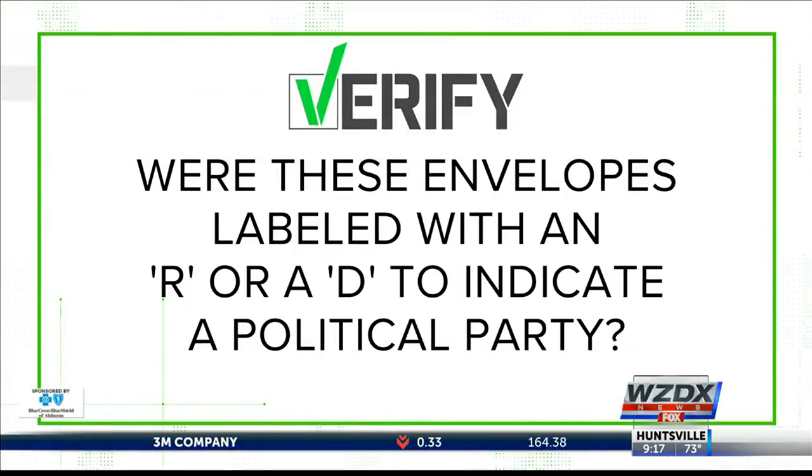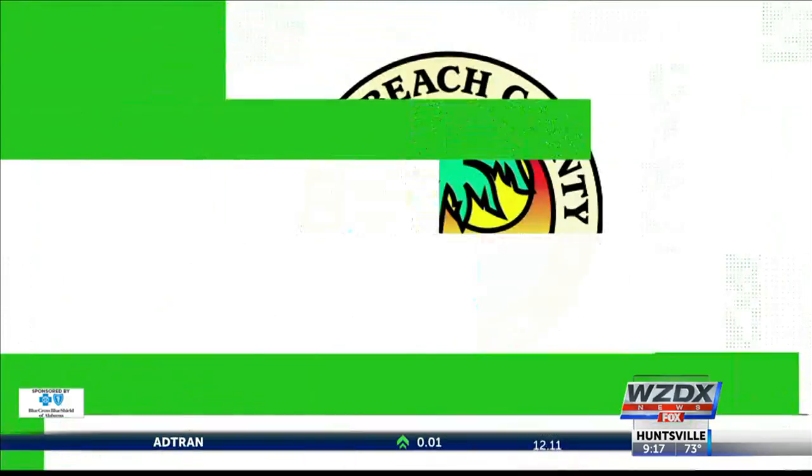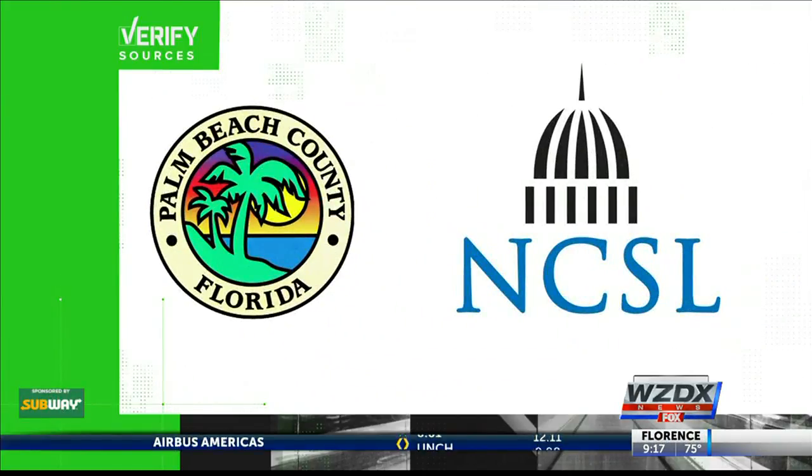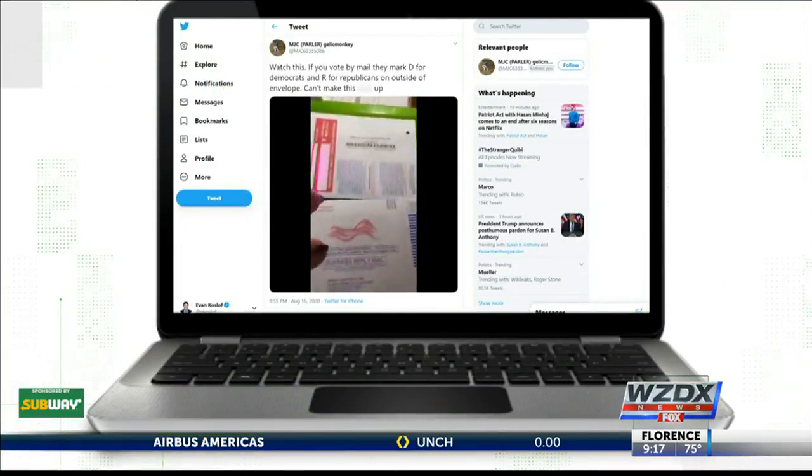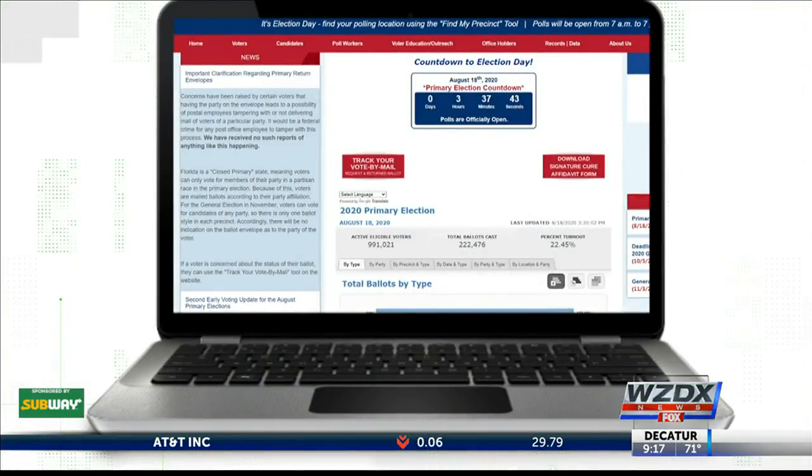So let's verify: were these envelopes labeled with an R or a D to indicate a political party? Our sources are the Palm Beach County Supervisor of Elections Office and the National Conference of State Legislatures. We started by tracing the video back to Palm Beach, Florida. On their website, the Palm Beach County Supervisor of Elections verifies that yes, these were labeled R and D for the voter's registered political party.